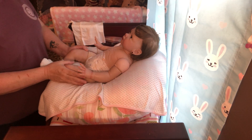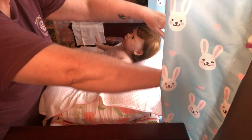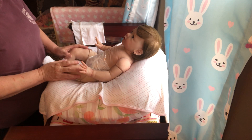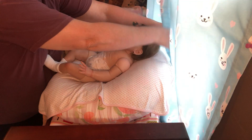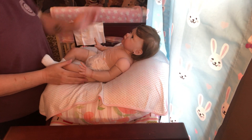Hi everybody, today is Monday and it's a very rainy day. I opened my curtains — might be a little bit too bright — and I'm going to close them back. Yeah, that's a little bit better I think.